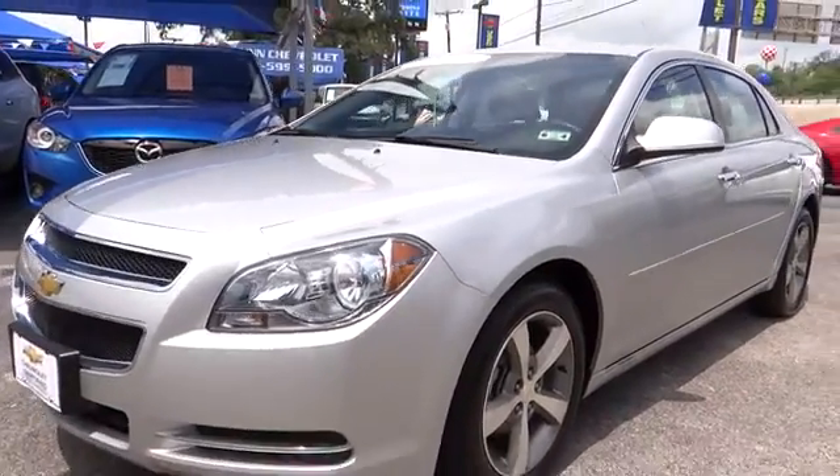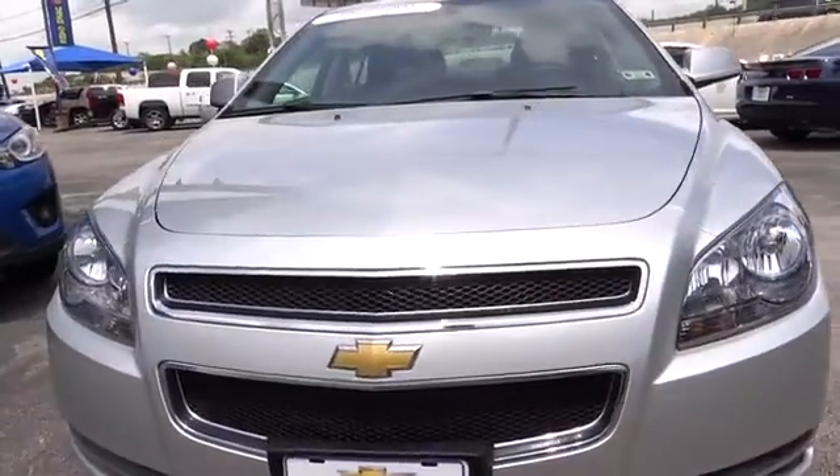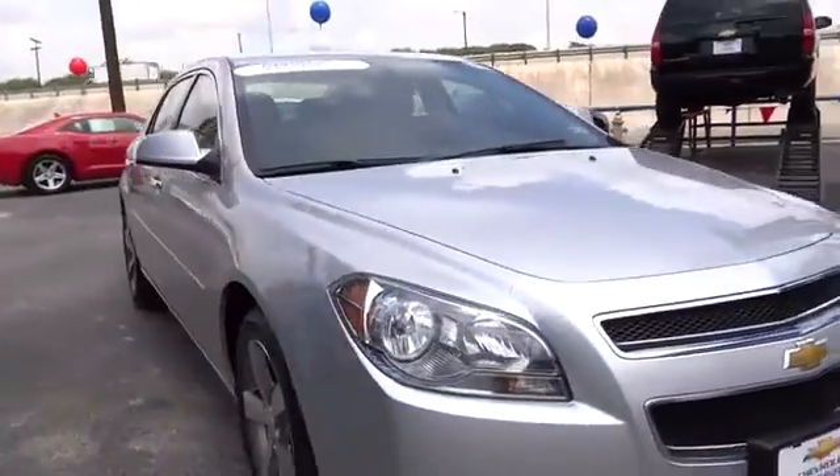2012 Malibu. A combination of performance and fuel economy, the Malibu is a great commuting car and is priced below $20,000. This vehicle has less than 10,000 miles.